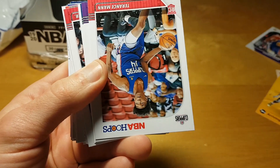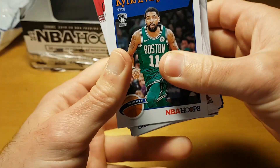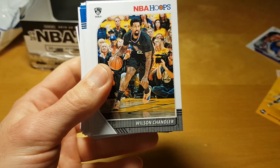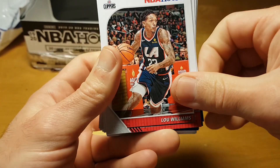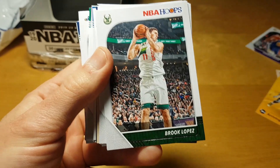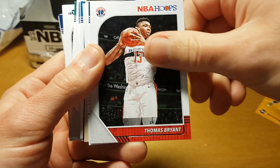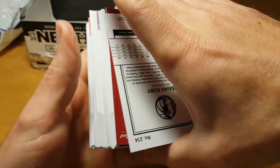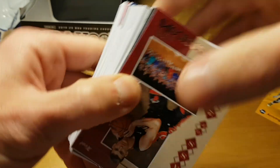LaMarcus Aldridge. Lonzo — Allonzo Trier was banned I think in college for using illegal substances. Derrick Jones, Andrew Wiggins — saw him this year at the season opener of Brooklyn Nets. Highly inefficient. JJ Redick, teal Bradley Beal, and a rookie for Oklahoma — Darius Bazley. Nasir Little. Rui Hachimura. Isaiah Roby — I never heard about him, but it's not bad to pull a teal card of a rookie.